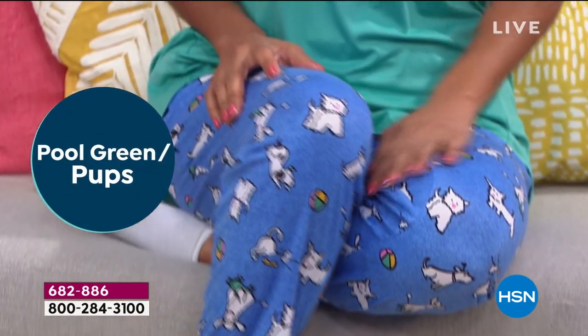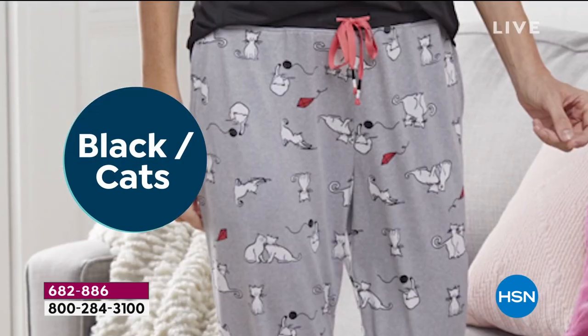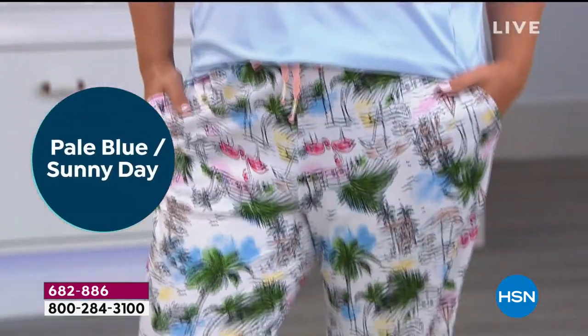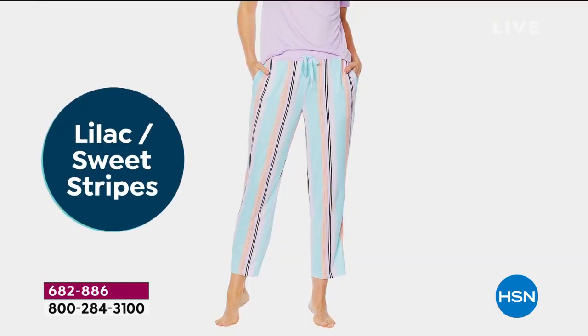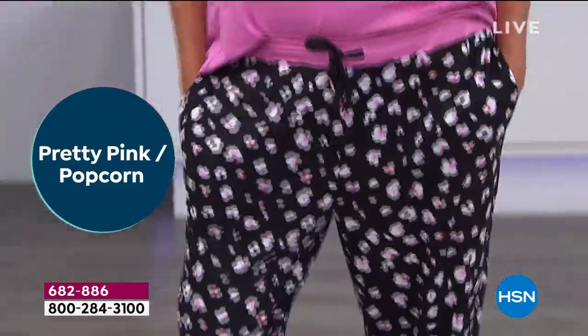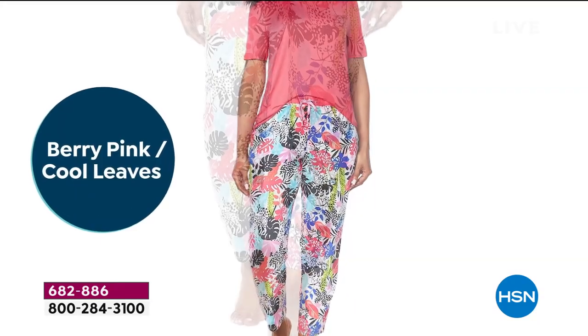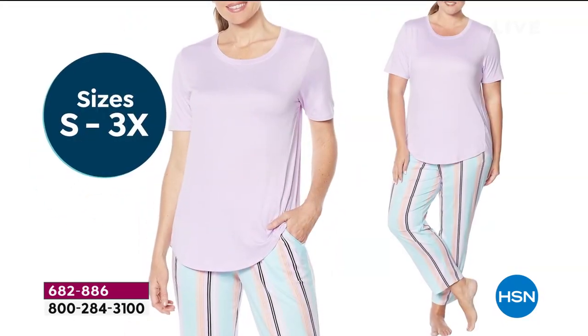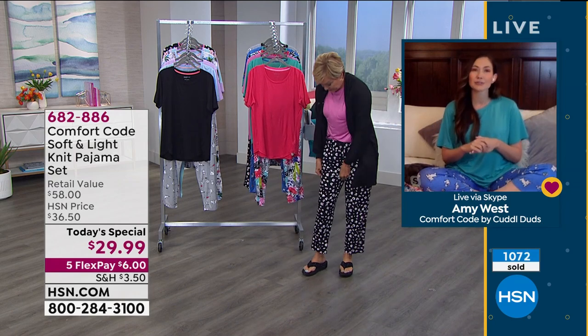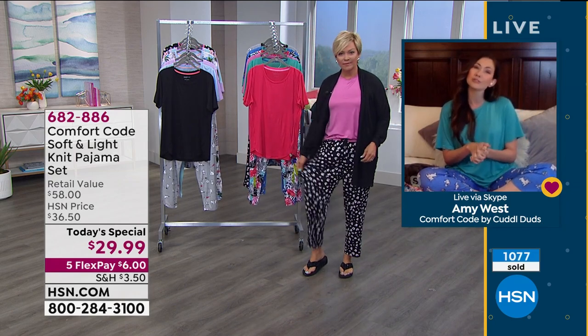Why not buy pajamas here while they're about half the price compared to retail? We'll send them right off to you — you'll have them in a couple of days. Buy one for yourself and for your mom — Mother's Day is coming up, and what a perfect gift. These have so much forgiveness when it comes to sizing — they'll fit, with great ease of comfort.